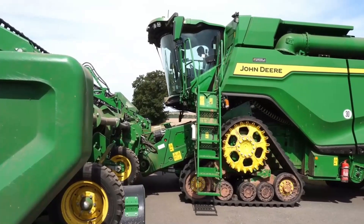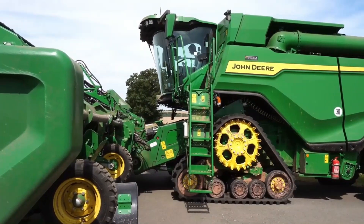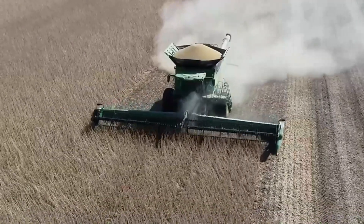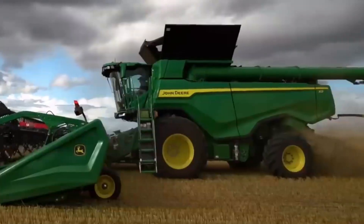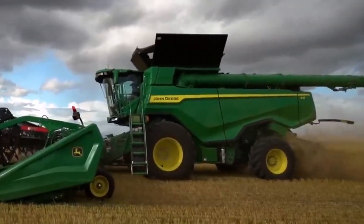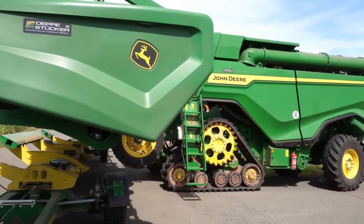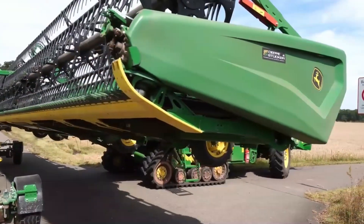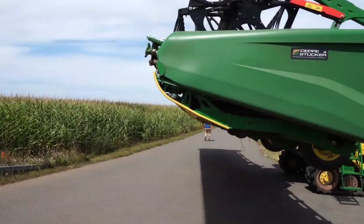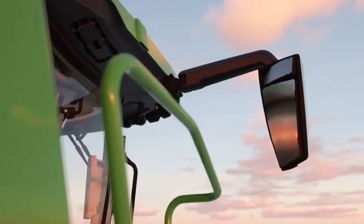The X9 is equipped with a generously sized grain tank with a capacity of 420 bushels. This enormous tank allows the combine to operate for longer periods without frequent stops for unloading, enabling continuous harvesting and greater efficiency. When it's time to unload, the X9 comes with a quick unloading mechanism so the combine is back in the field in a shorter amount of time, maximizing the harvesting window.